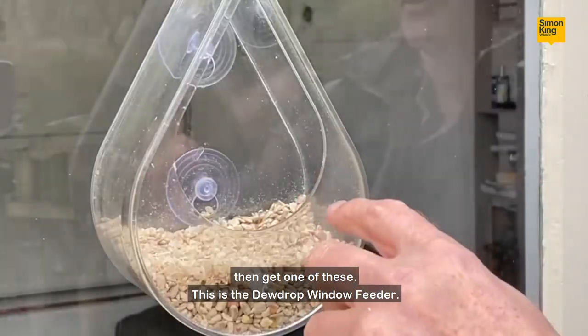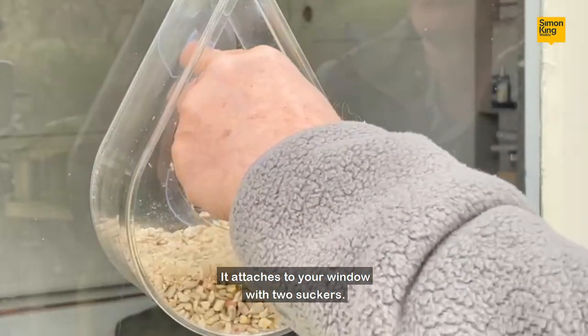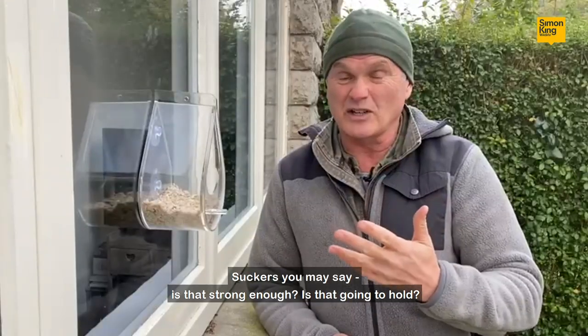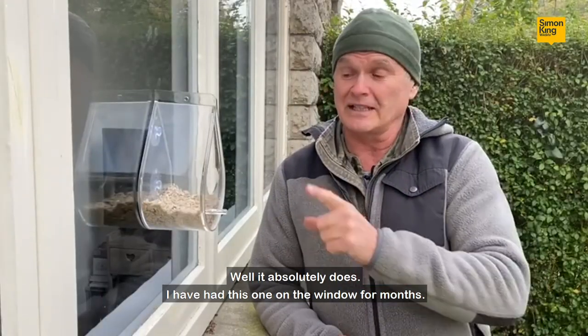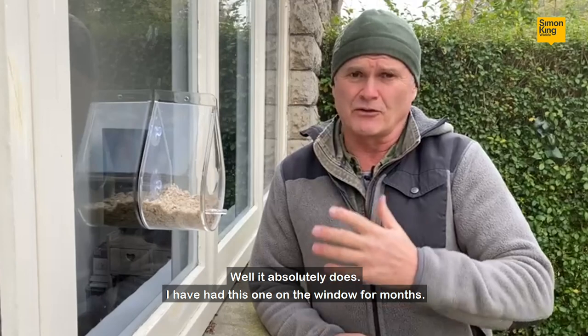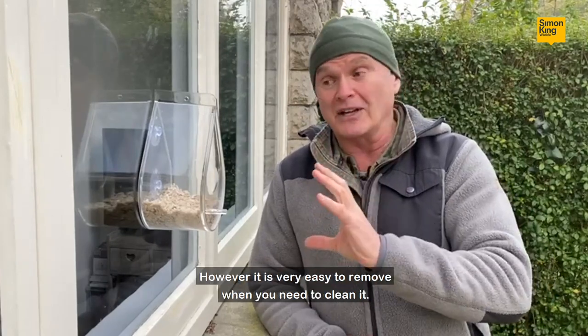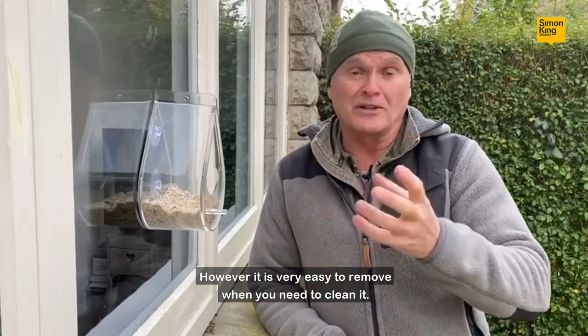This is the Dewdrop window feeder that we provide. It attaches to your window with two suckers. Suckers, you may say — is that strong enough, is that gonna hold? Well it absolutely does. I've had this one on the window for months and it's been rock-solid and worked perfectly; however, it's very easy to remove when you need to clean it.